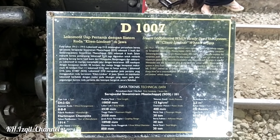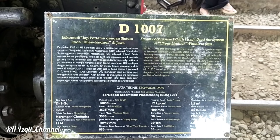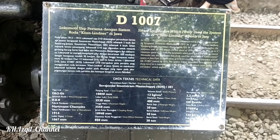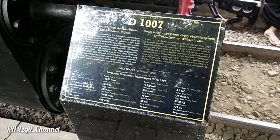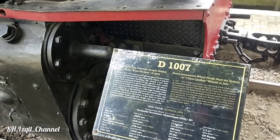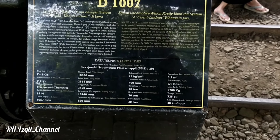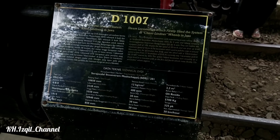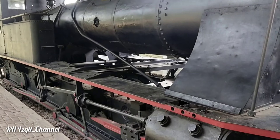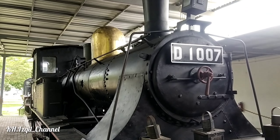Lokomotif ini didatangkan dari perusahaan kereta api swasta Semarang-Djokja Stoom Tram, maskapai SDS, sebanyak lima buah. Beroperasinya dari Wonosobo — wah, dulu ada yang dari Wonosobo juga ya. Bahkan ada yang dari Semarang-Juana juga guys, mantap sekali.